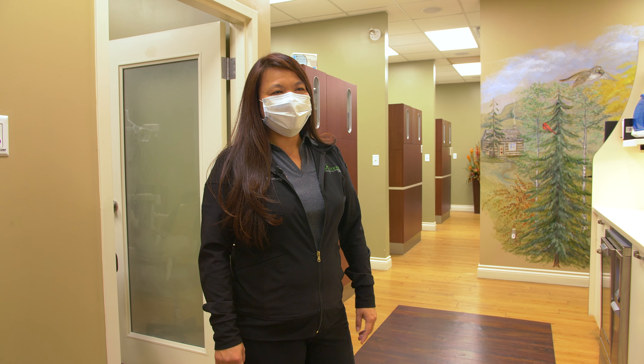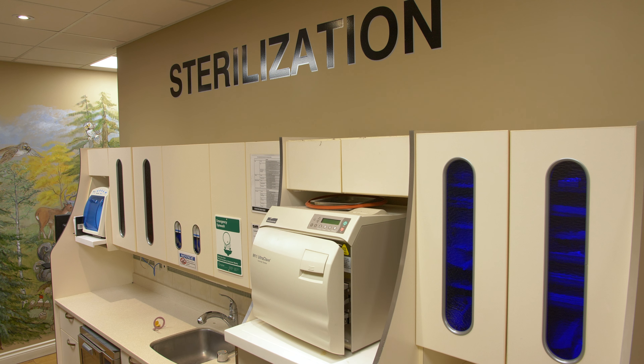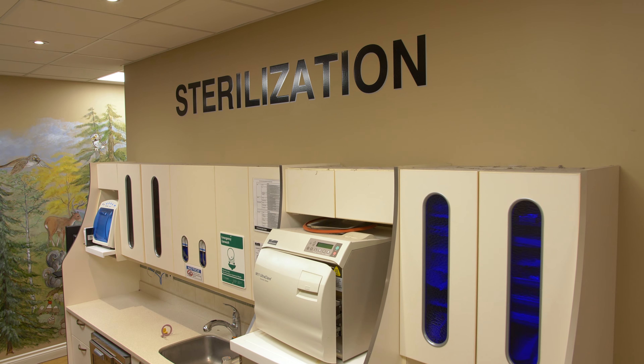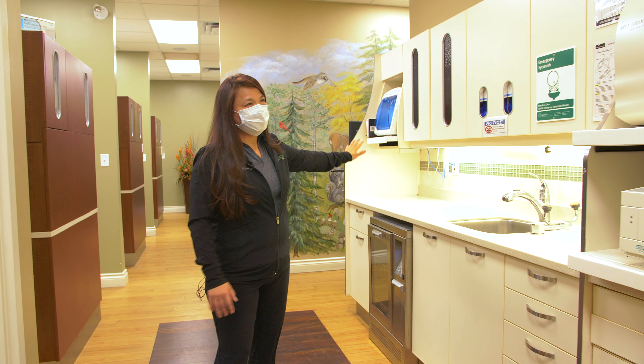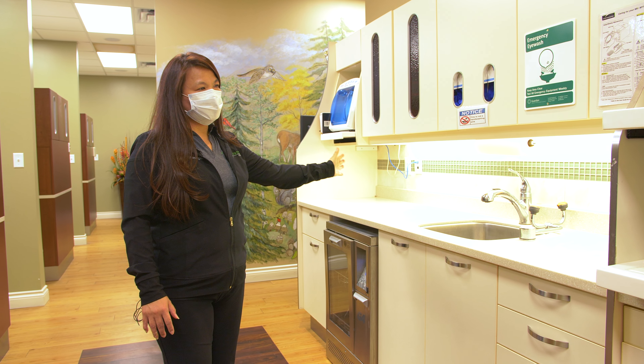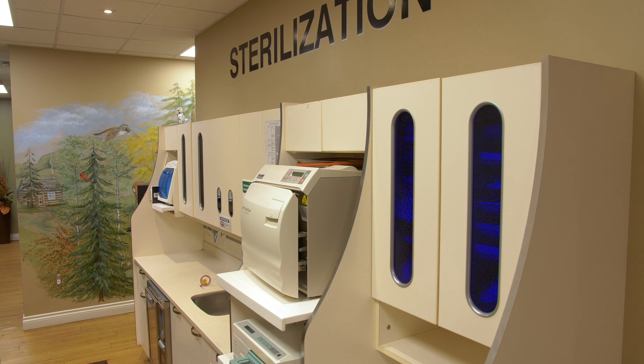Hi, I would like to show you our sterilization center. This is where we clean all our equipment before every treatment. We have the red side, which is the dirty side, and then our instruments move through into our blue side, which is our clean side.